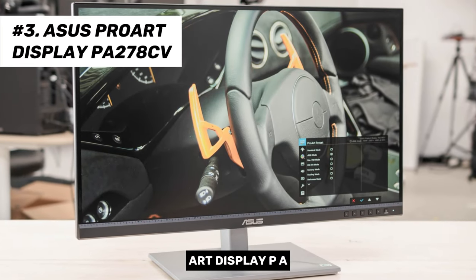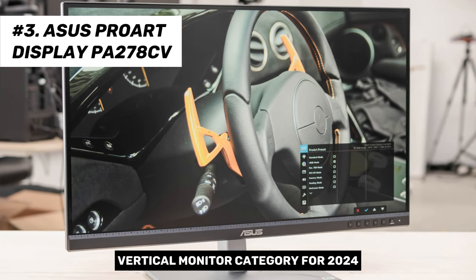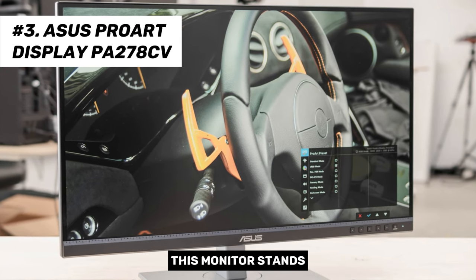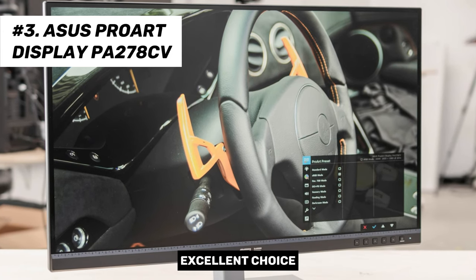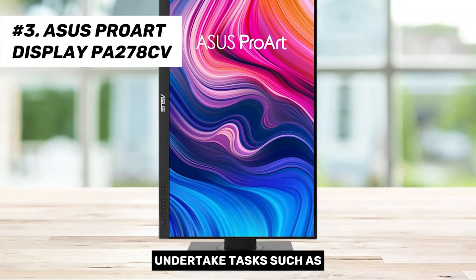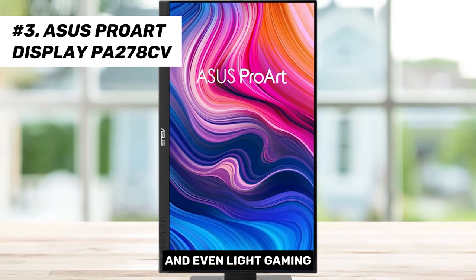Introducing the ASUS ProArt Display PA278CV, a top contender in the mid-range vertical monitor category for 2024. This monitor stands out due to its impressive value for money, making it an excellent choice for individuals seeking to undertake tasks such as photo or video editing, designing creative work, casual productivity tasks, and even light gaming.